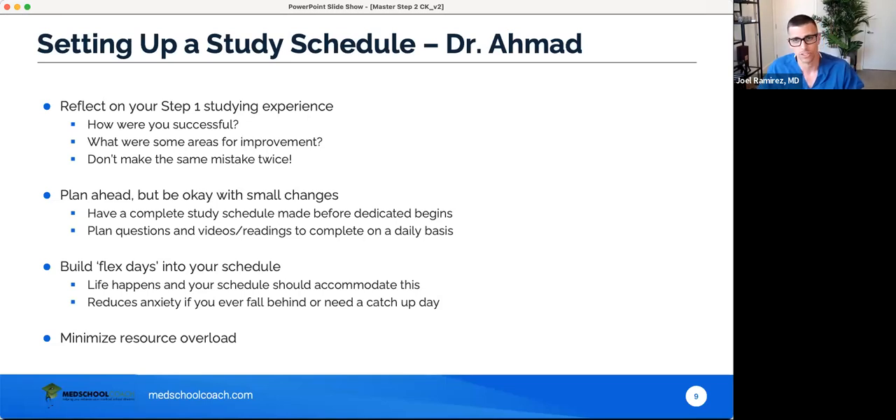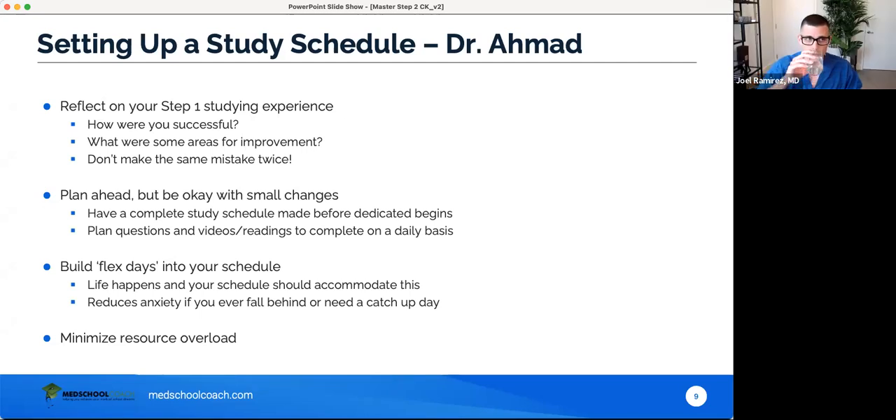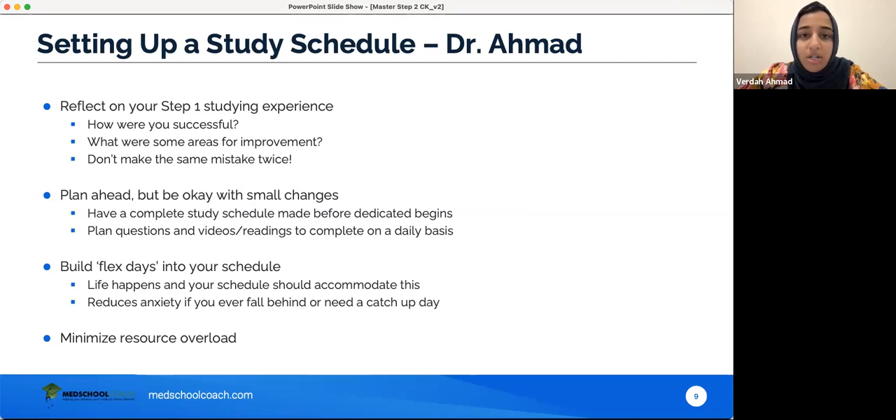How do you set up a study schedule for Step 2? Verda: The first thing is to reflect on your Step 1 studying experience — what things went right, what increased your score, what resource styles worked for you. If UWorld Q-bank gave you a profound increase in scores, stick to that. If a video series matched your learning style, stick to videos. Don't drastically change what worked for you. Also reflect on what went wrong and improve on those areas.